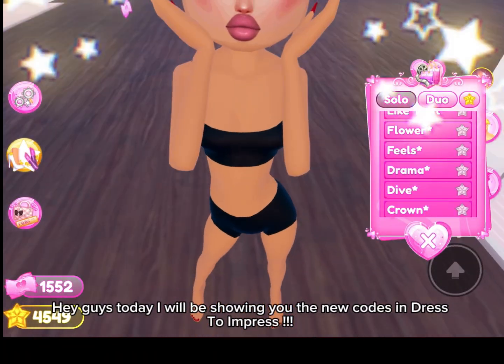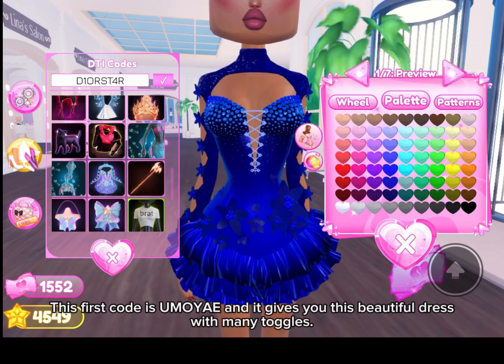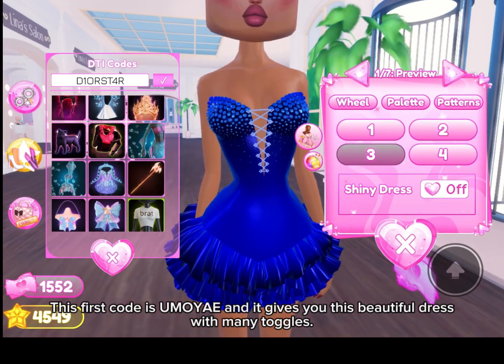Hey guys, today I will be showing you the new codes in Dress to Impress. This first code is U-M-O-Y-A-E and it gives you this beautiful dress with many toggles.